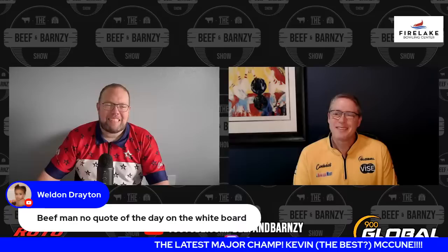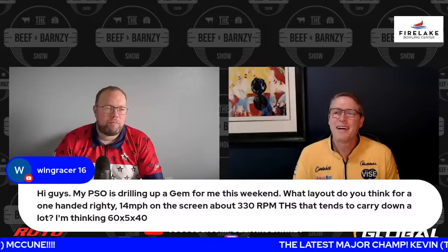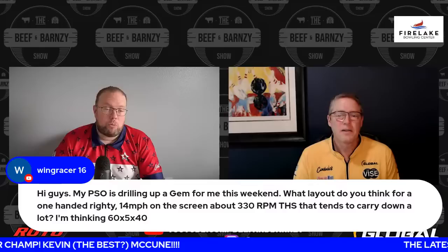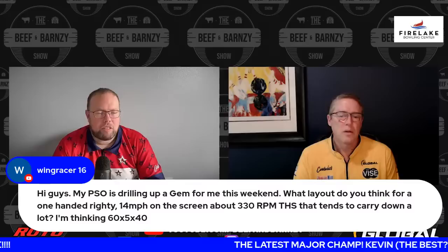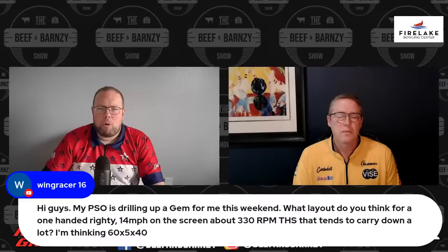We've got to get the chalkboard back. We've got a couple of little bits of cleanup to do. A viewer says their pro shop is drilling up a gem for them this weekend — what layout for a one-handed righty, 14 miles an hour on the screen, 16 and a half off the hand, 330 RPM? That's pretty slow. 330 is probably close to being matched. Tends to carry down a lot. If it tends to carry down a lot, I'm not sure the gem's the one, but a 60 layout — I think that's a pretty good, pretty standard option. Not too strong, certainly not weak. Should allow the gem to retain most of its energy.